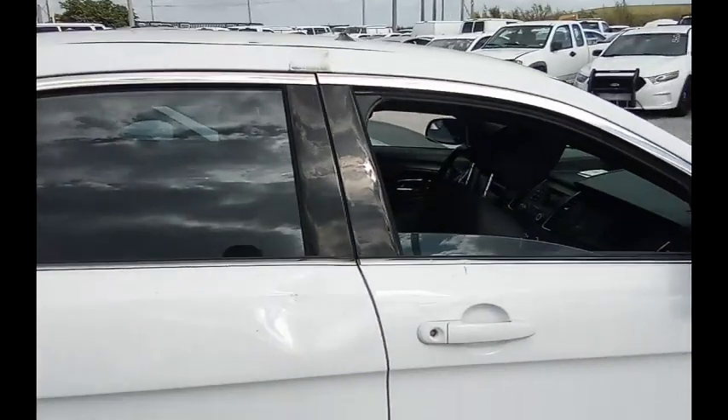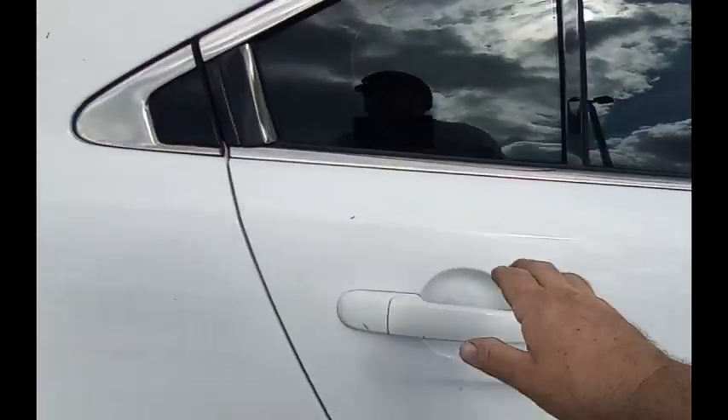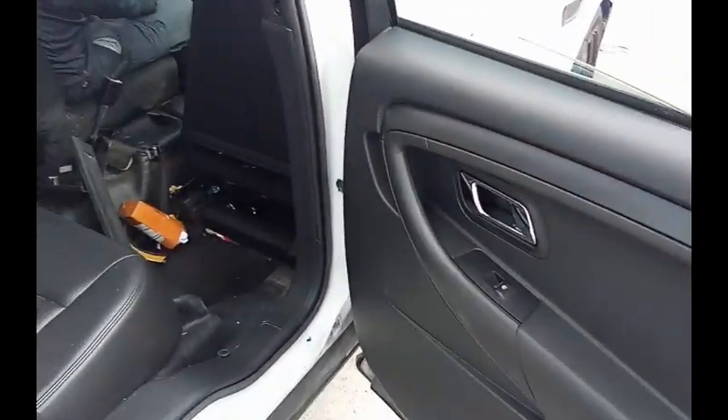Windows! Back window! See the back window from this one? Oh, there it goes. Back window is open.